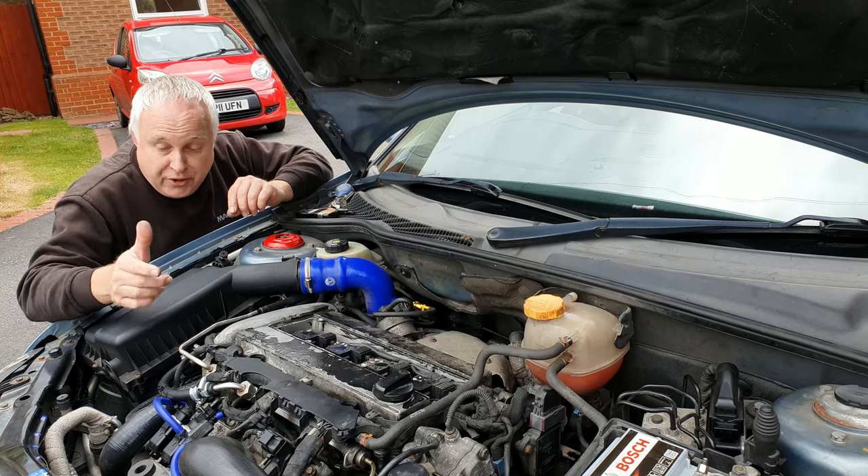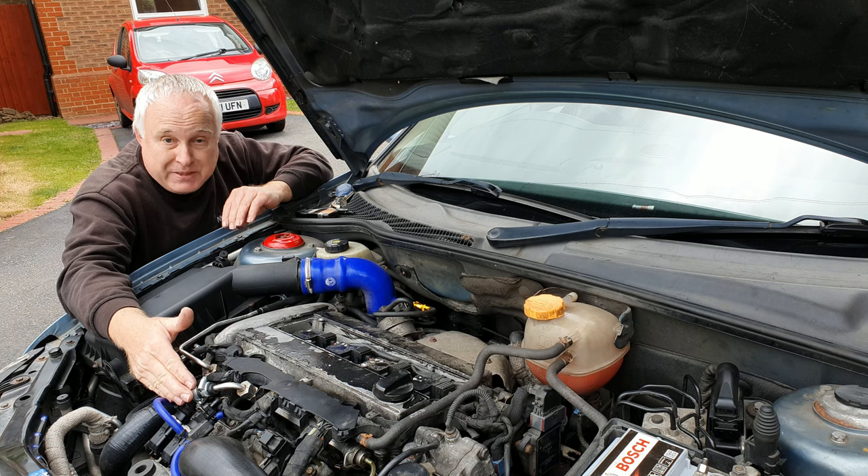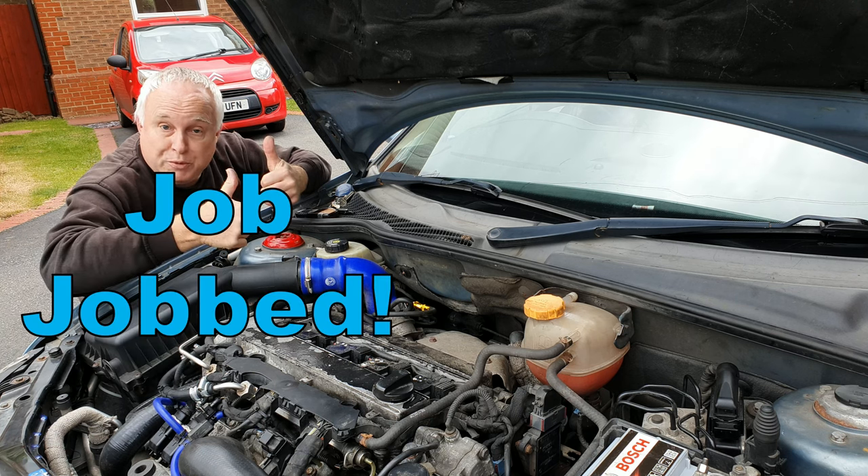Success! Not only have I cured my fuel leak, I've seen a significant uptick in my fuel economy. Job done!